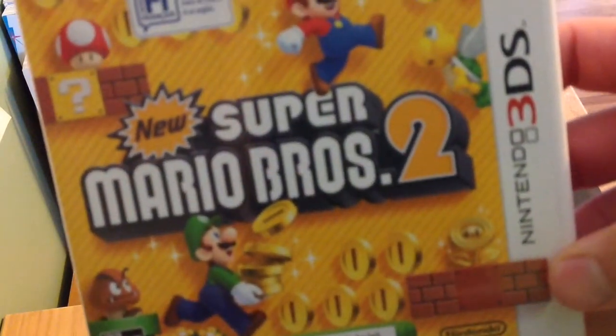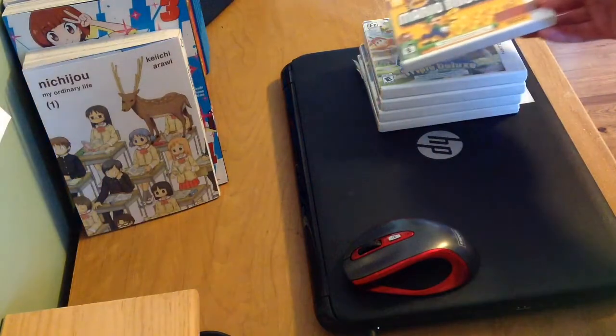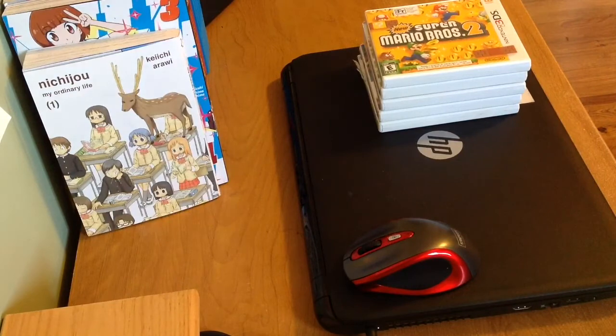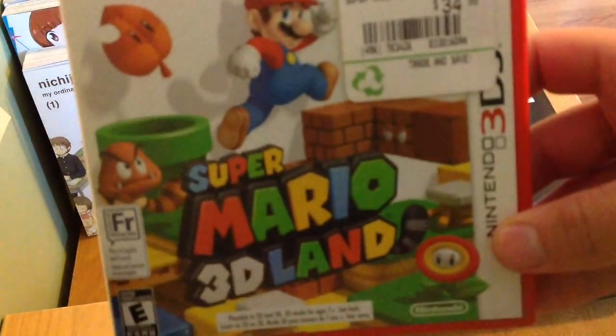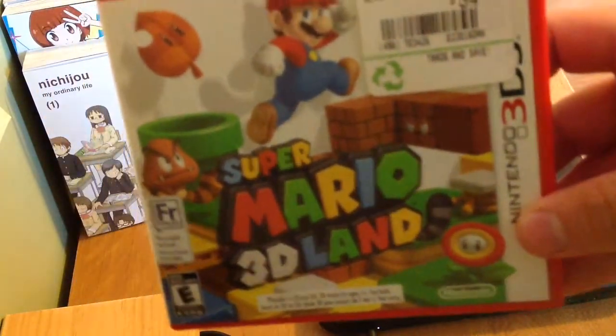New Super Mario Bros. 2 — a sequel to the DS game, which came out 10 years ago. This is a flagship title during the launch year, but it's technically not a launch title. But Super Mario 3D Land is almost close to Mario Galaxy, but on the handheld. A highly recommended game to buy.